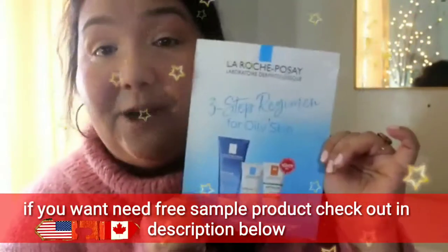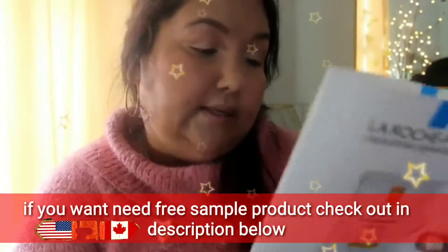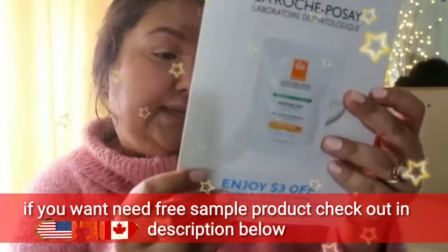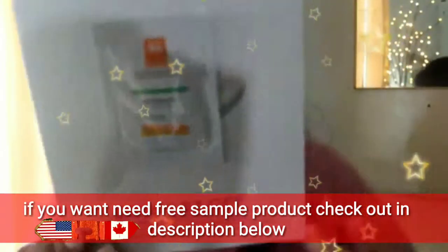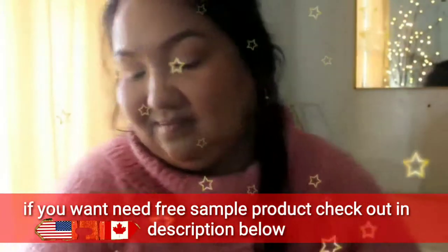The next thing is from La Roche-Posay and it is a sunscreen. It's SPF 60 — wow, very cool. And it's oil-free.